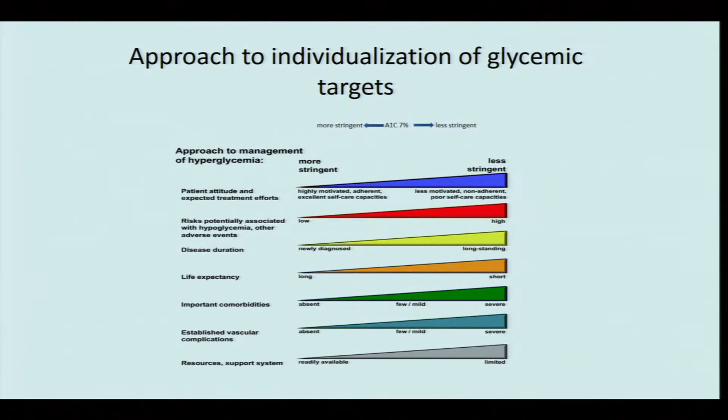The general acceptance is that an HbA1c of less than 7% is a good target, but this is not the same for all patients. We may individualize targets depending on several patient factors. Stringent targets — HbA1c even less than 6.5% — can be beneficial for some patients, while for others we may allow up to about 8%.